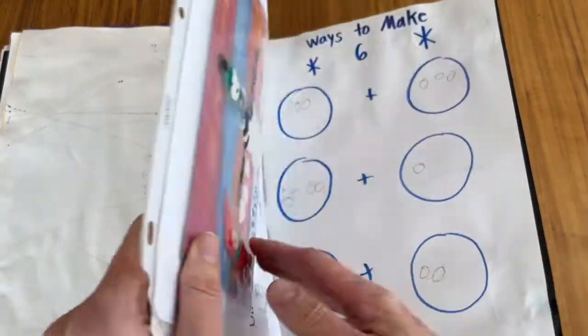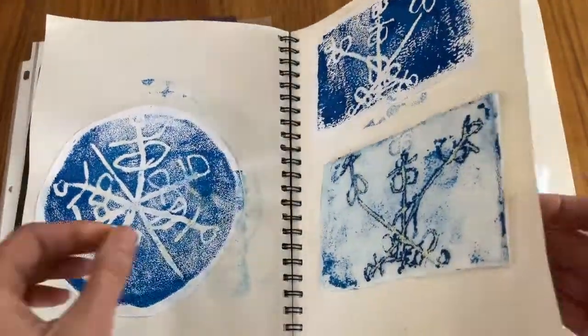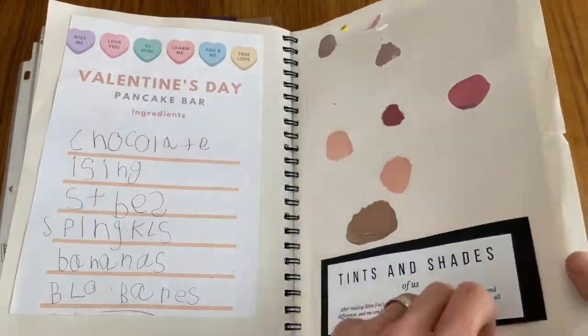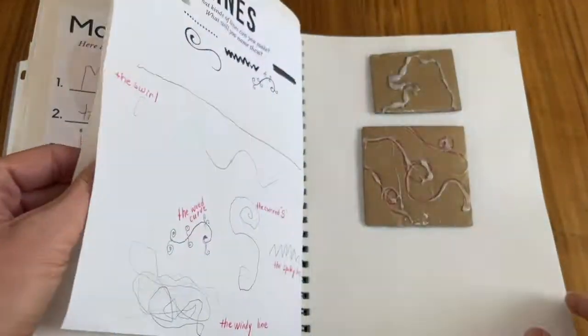An idea book is a wonderful tool for documenting and celebrating your child's growth. These portfolios make learning and growth visible over time and become a beautiful keepsake for years to come.